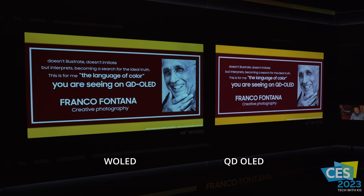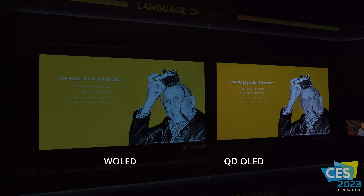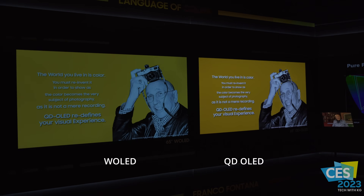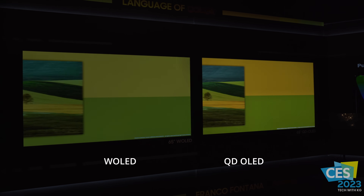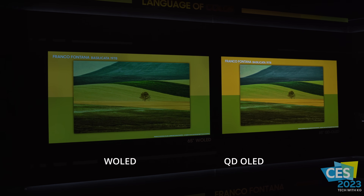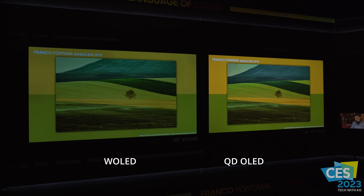Next up we were shown a side-by-side with the W-OLED next to a 2023 QD-OLED, displaying the artwork of Franco Fontana. You can see the difference in color — look at the yellow, for example. The W-OLED is having a hard time replicating that same shade of yellow. I thought this was a pretty unique demo, and you can see clear advantages with the QD-OLED.